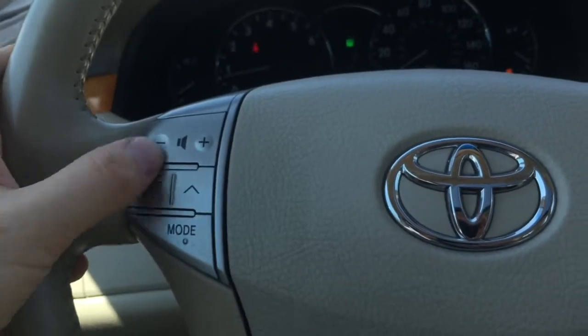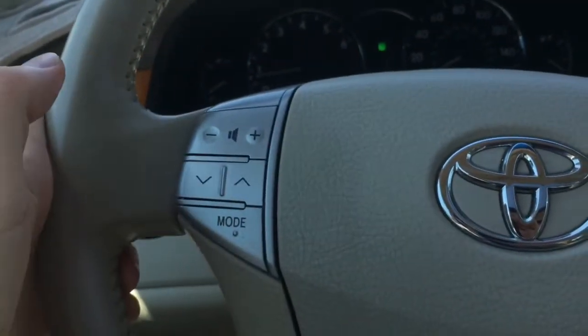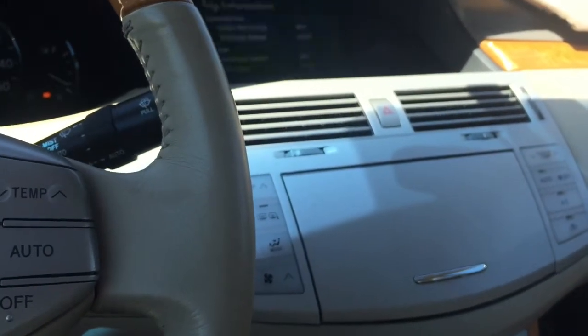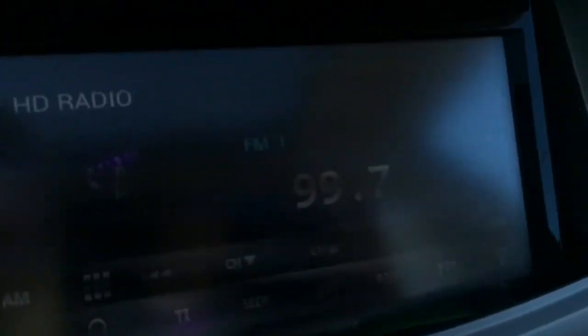Your volume works, your mode works — you can change between channels. Right now it's scanning for the stations.